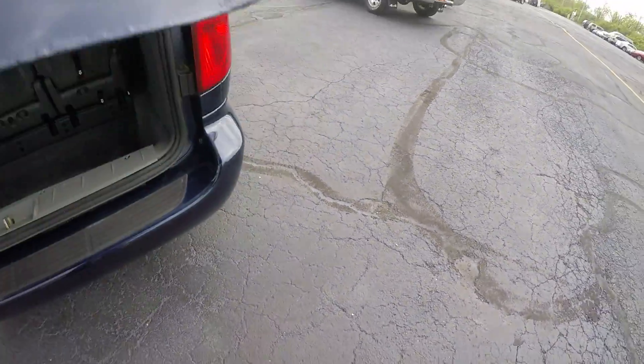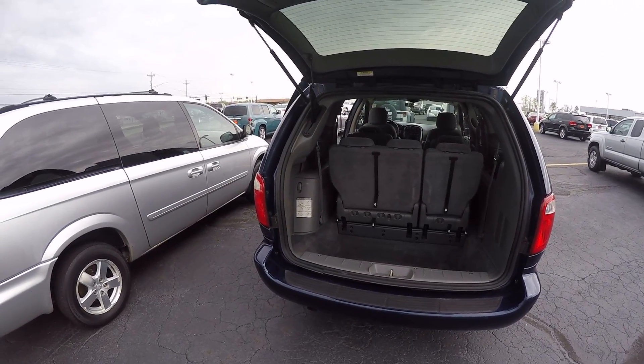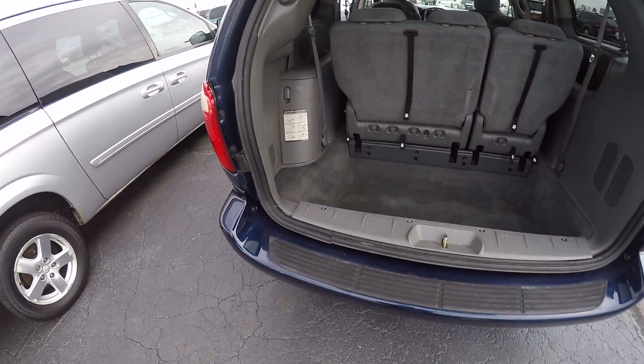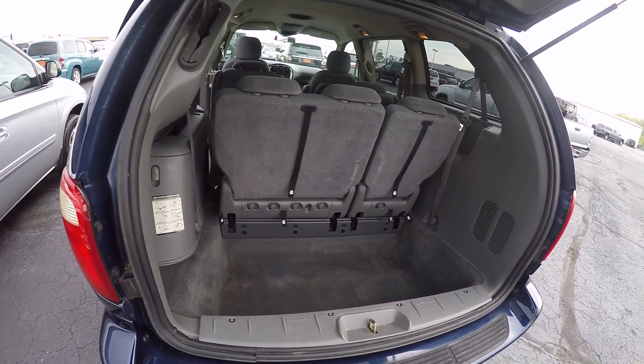Open up the back hatch — it does have a power lift gate in the back that you can open and shut with your key fob. There's plenty of cargo area behind the third row seat here.